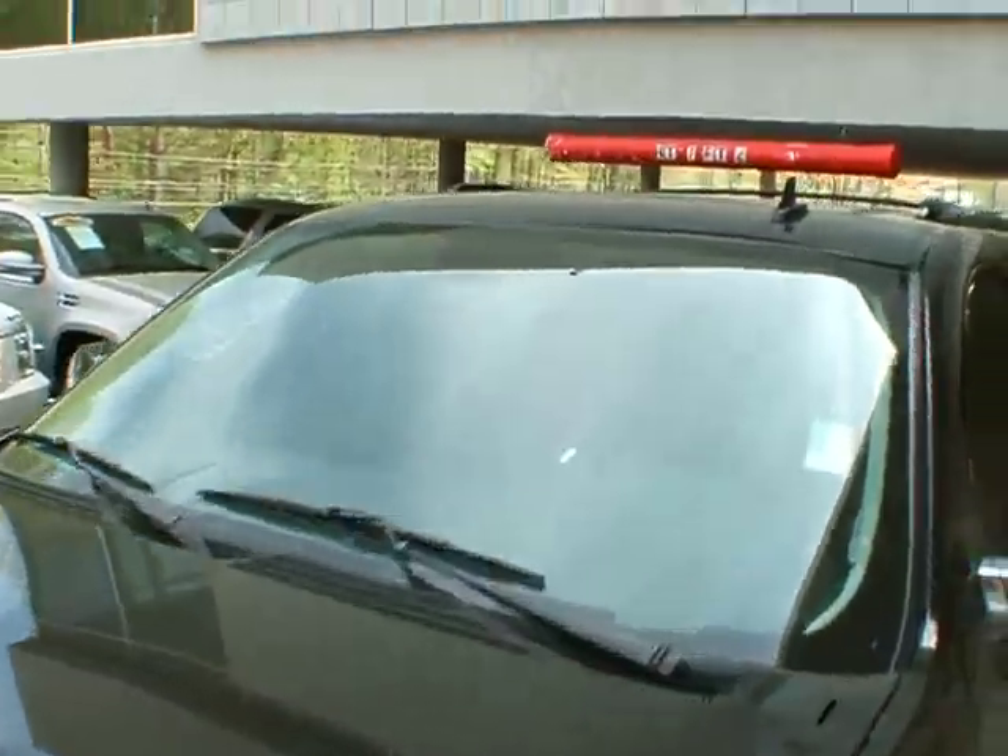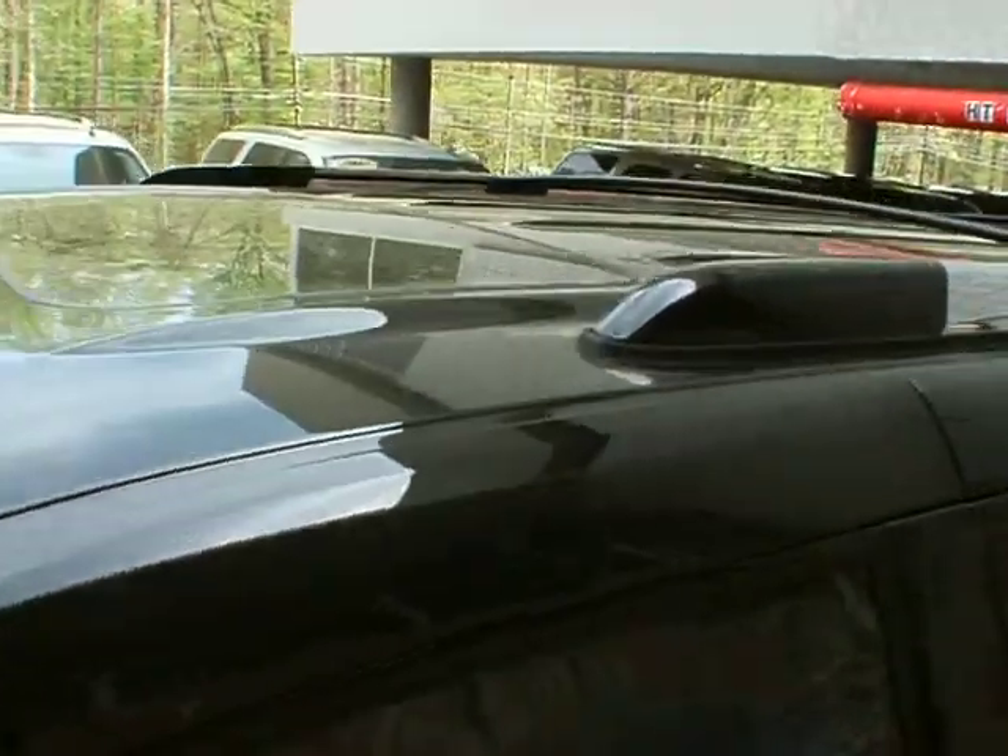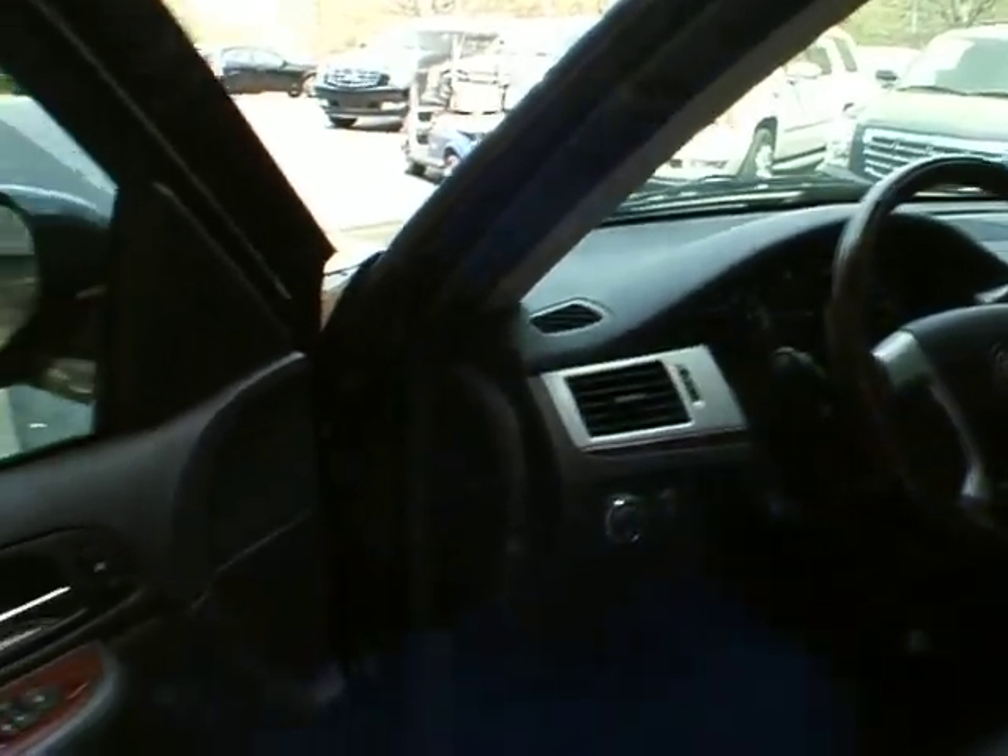Power flip folding second row seat. Please excuse the pollen this time of year — this vehicle was just detailed less than an hour ago.